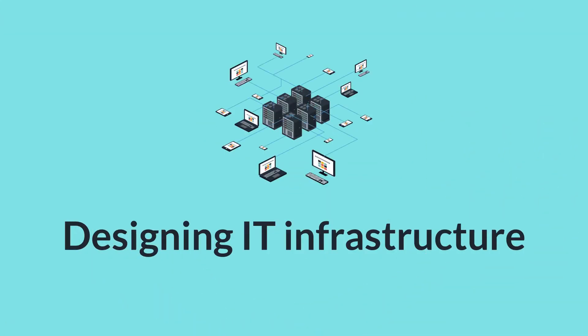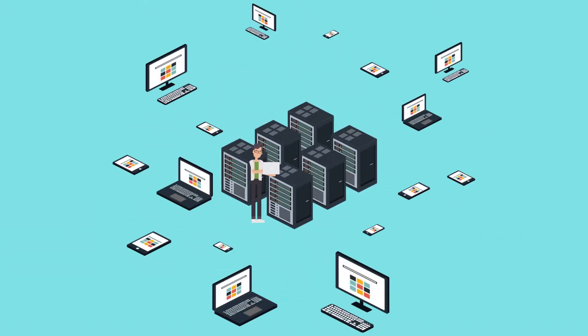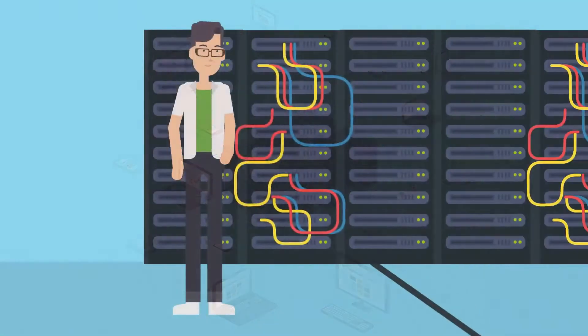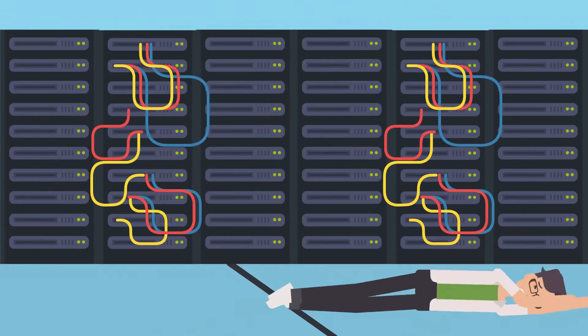So, you're interested in designing IT infrastructure. The initial temptation is always to design the newest, biggest, most state-of-the-art system. But if you want to be the best in your field, you need to make shrewd decisions about what system will meet your organization's needs and what won't.